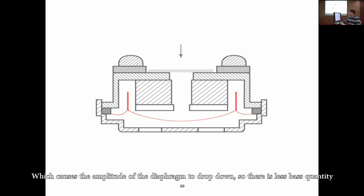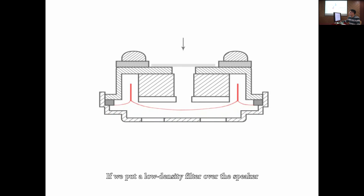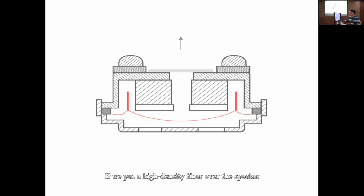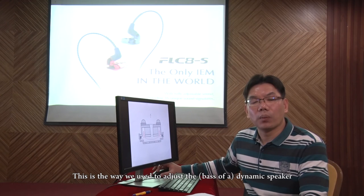So there is less bass quantity. If we put a low-density filter over the speaker, the air can still flow freely, so a strong bass is produced. If we put a high-density filter over the speaker, the air flow is strictly controlled, so a weak bass is produced. This is the way we adjust the dynamic speaker.